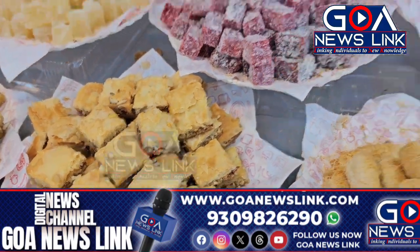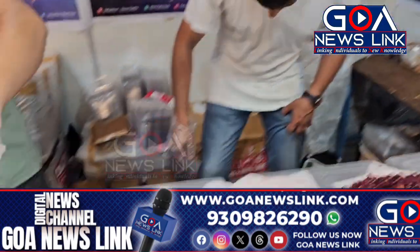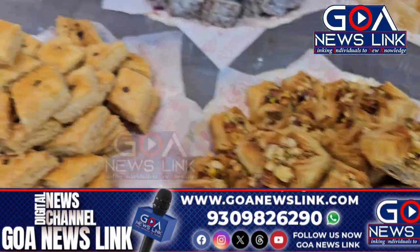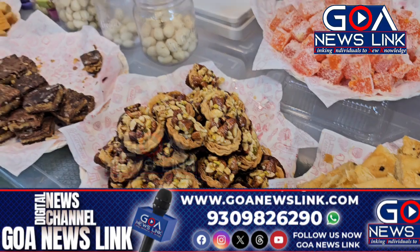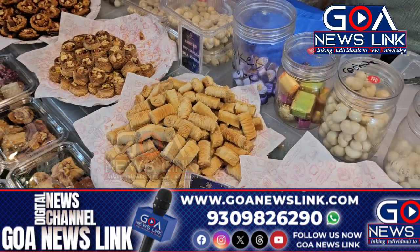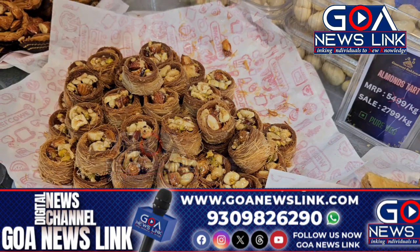We have pyramid baklava mix, diamond baklava, mixed tarth baklavas, and chocolate baklava as well. We also have finger malai baklava, and this is the asha bulbul kunafa, which is very famous and very tasty.